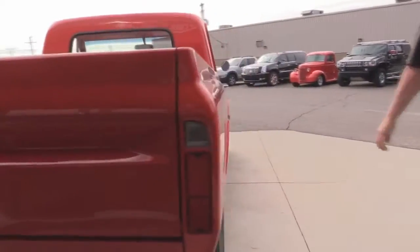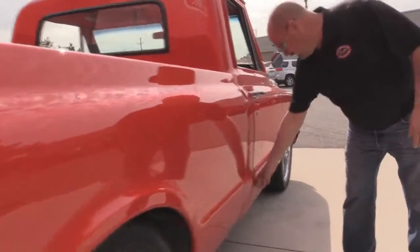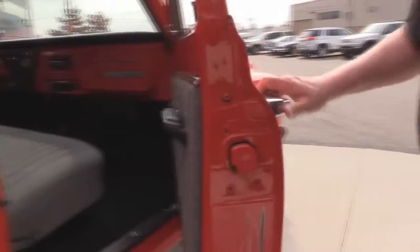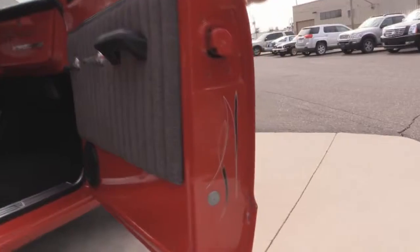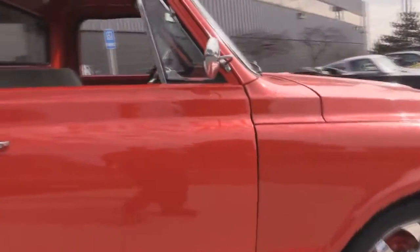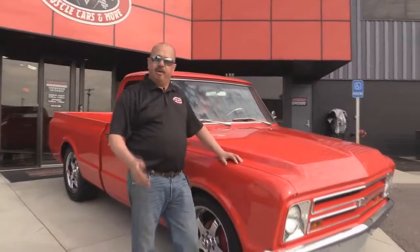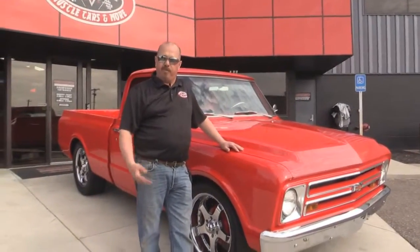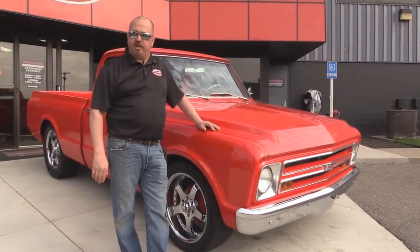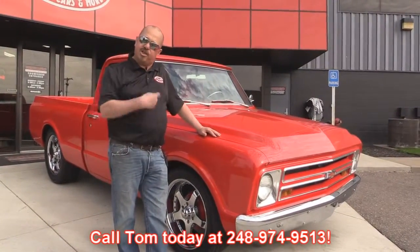Look down the side of the truck — look how nice and straight that paint is. Look how that door fits to the cab; the margin looks good. They've got the antenna frenched in there, and again the door handle looks great, pinstriping on the door jamb again. At Vanguard Motor Sales we're not consignment dealers — we spend the time to check these cars and trucks out before we buy them, then run them through an inspection process so we can answer any question you may have. Give us a call at 248-974-9513. Now let's check out the interior.